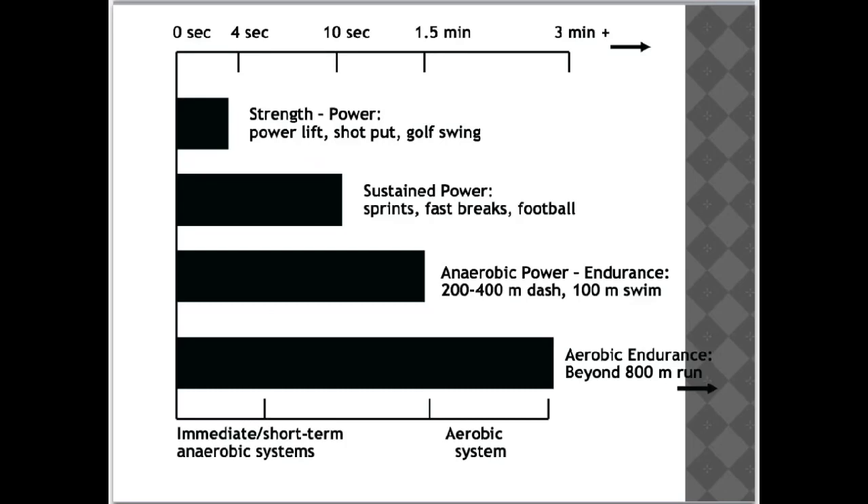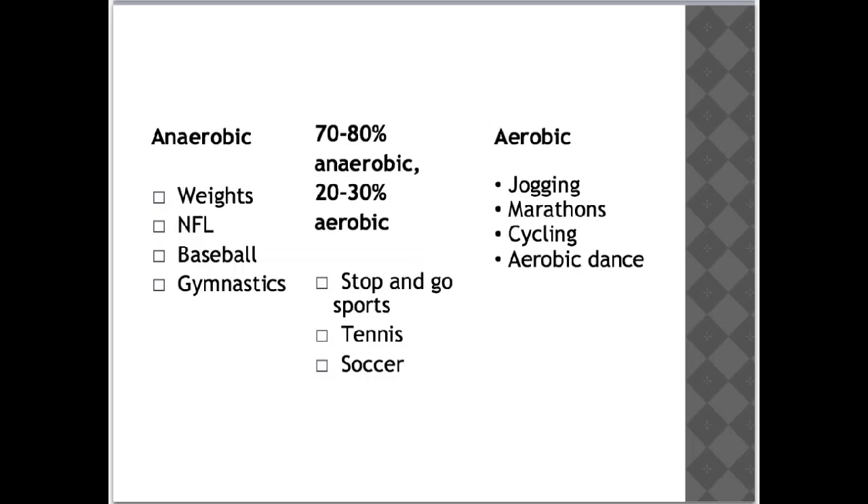This diagram shows the predominant energy pathways when considering the type of sport or event. Shorter events requiring high speed and explosive movements rely on the immediate and short-term anaerobic systems, while events requiring sustained endurance rely on the aerobic energy system. This chart shows examples of sports that use anaerobic and aerobic systems as their predominant energy source, as well as sports in the middle that require a mixture of energy systems.